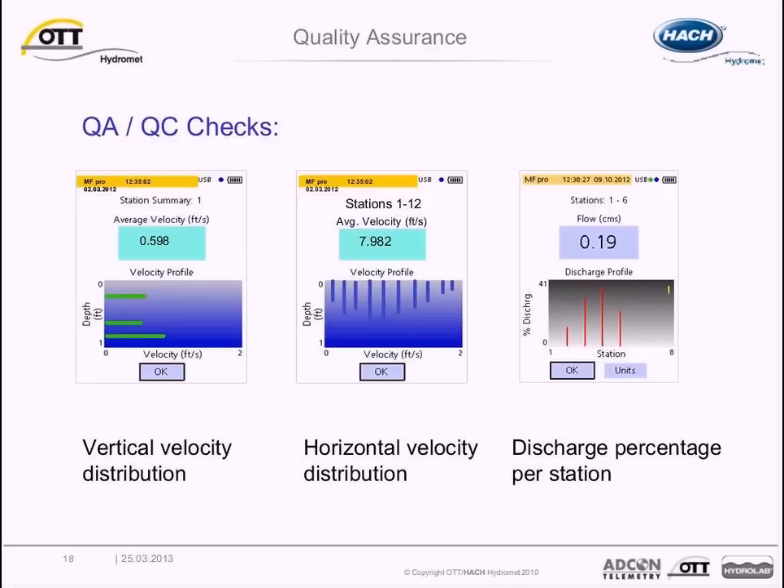Looking at some of the QA/QC checks already in the handheld: at the end of a discharge measurement, total discharge is calculated based on the user-defined discharge method — the default is midsection. A depth and velocity profile is also available in the channel summary, and the percent discharge per station is shown. The display provides all this information automatically without any additional processing or effort.